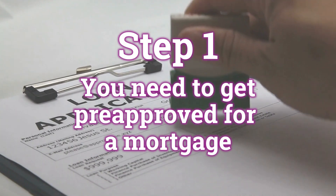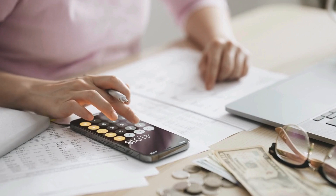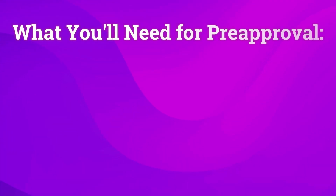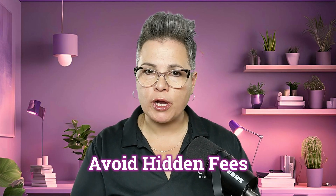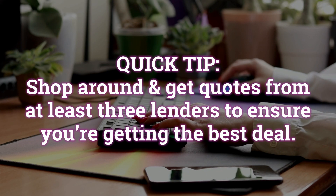Step one: unless you plan to lay out cash for your home purchase, you need to get pre-approved for a mortgage. This isn't just a suggestion — it's essential. Pre-approval shows sellers you're serious and helps you figure out exactly how much home you can afford. You'll need pay stubs, tax returns, bank statements, and a decent credit score. Without a realtor guiding you, it's up to you to compare lenders, negotiate terms, and avoid hidden fees. Shop around and get quotes from at least three lenders to ensure you're getting the best deal. Using a local mortgage broker is highly recommended.